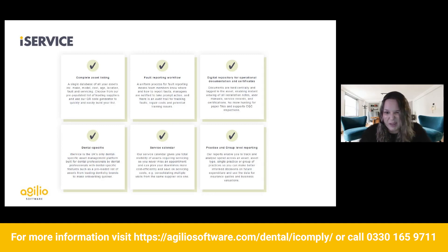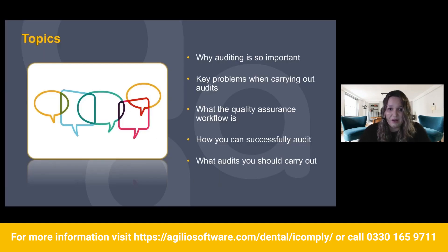I'm starting to lose my voice today a little bit — I think I caught a bit of a cold. So I'm going to go ahead and chat to you about several different things regarding audits: why auditing is so important, the key problems when carrying out audits, what the quality assurance workflow is, how you can successfully audit, and what audits you should be carrying out, because there is a lot of confusion around this area.